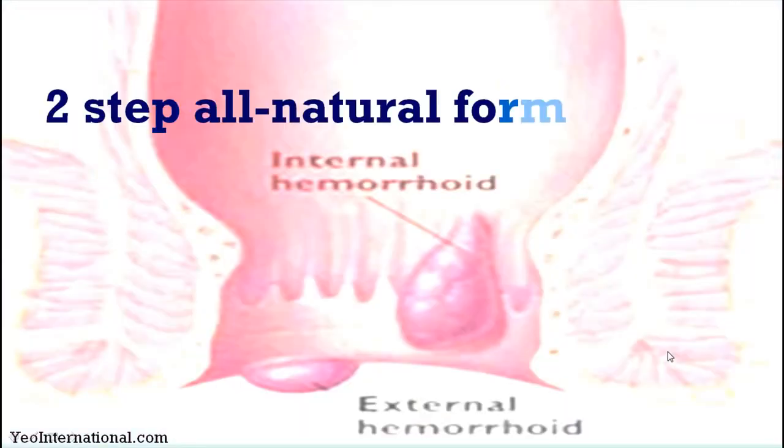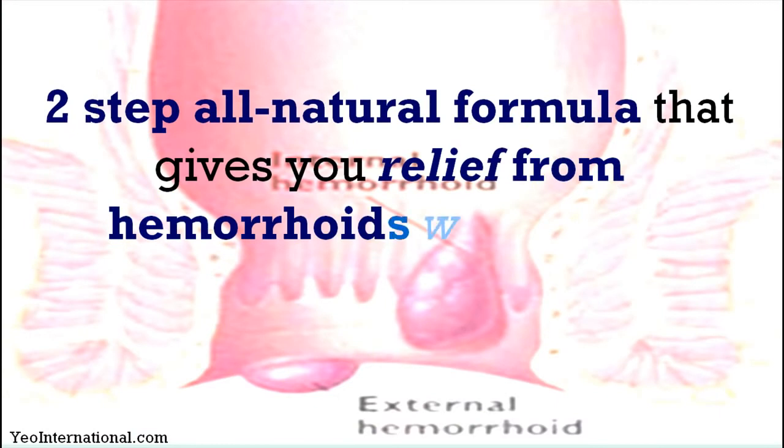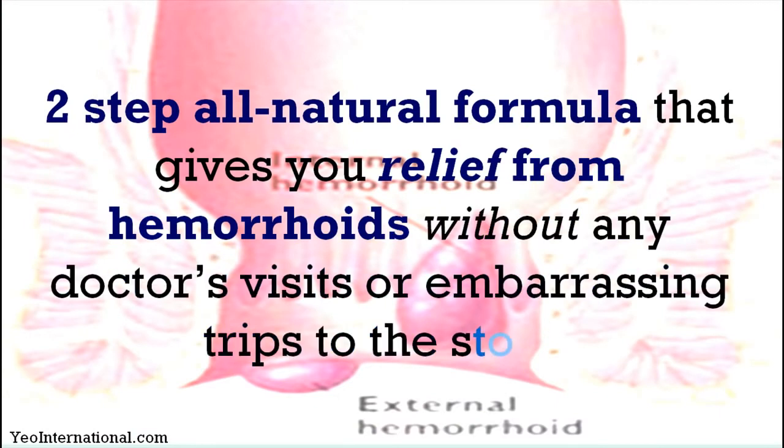So what is Venapro? It is basically a two-step natural formula that gives you relief from hemorrhoids without any doctor's visits or embarrassing trips to the store.